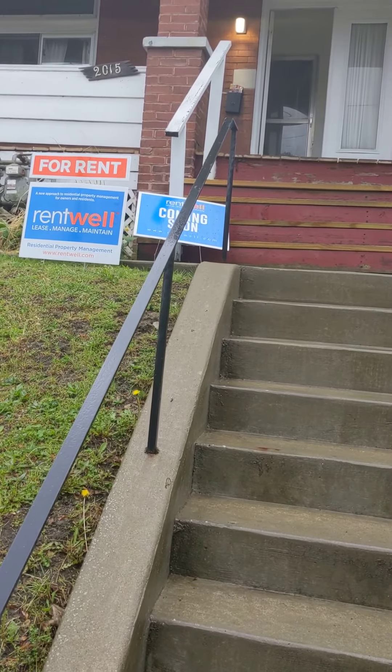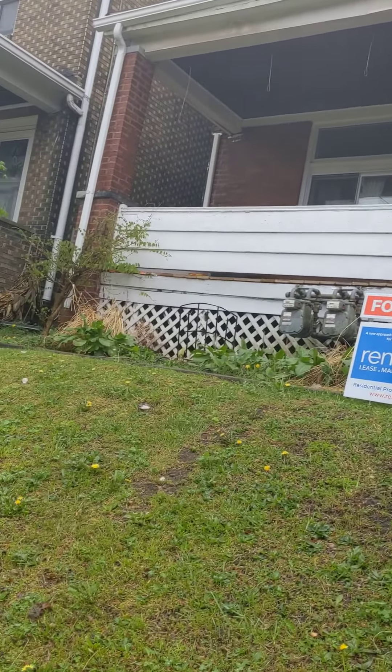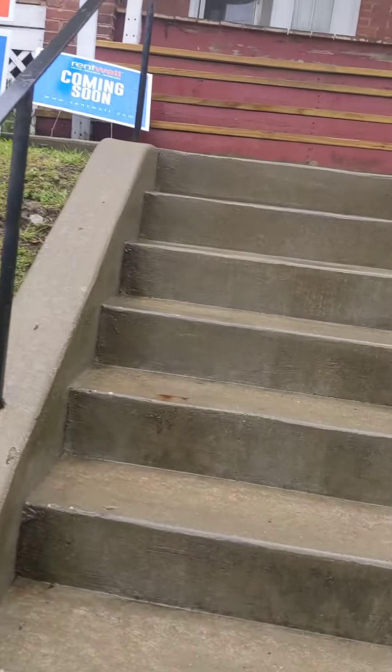We are at 2015 Broadway Avenue in Beachview. Nice duplex right along the trolley line. Let's go upstairs and take a look.